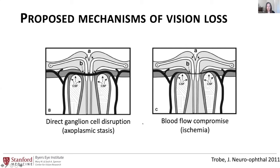A second thing that can happen is blood flow compromise. There is ischemia where the high pressure is pressing on the blood vessels and disrupting blood flow. This may also contribute to axoplasmic stasis because it's an active cellular process, and it may also contribute to retinal ganglion cell death.